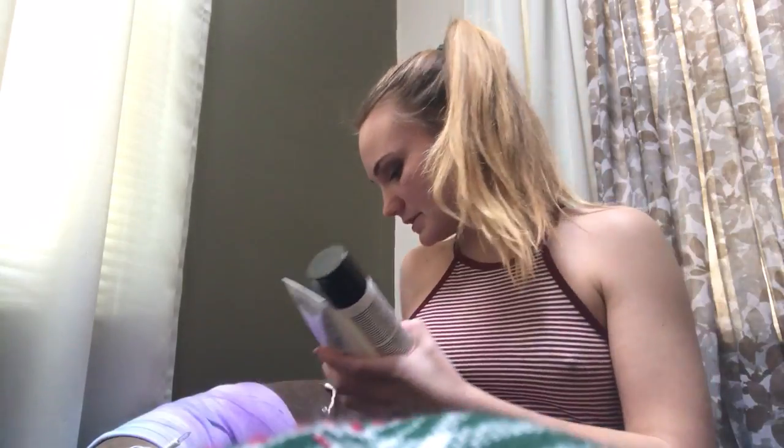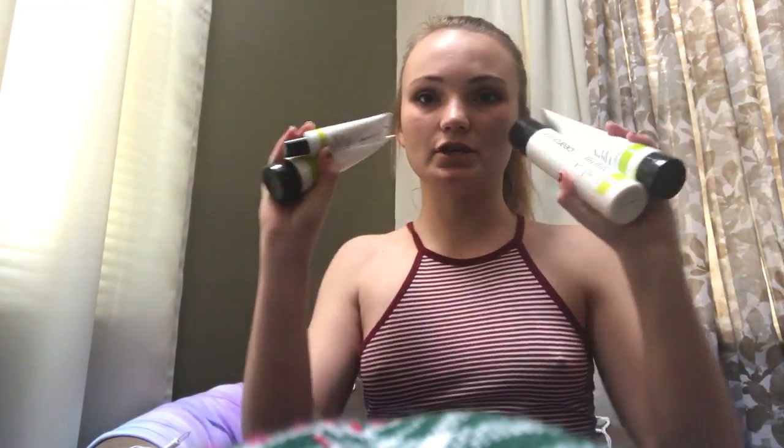I'm going to go kind of quickly through this stuff. I got this face wash system — I talked about it in a favorites video, my January favorites for 2017. So if you want more about this, go watch that video.